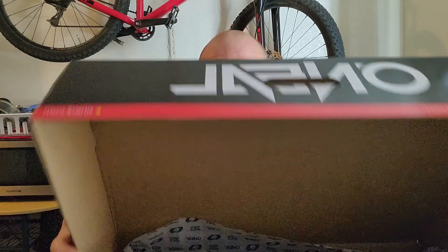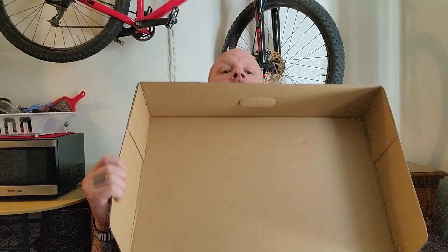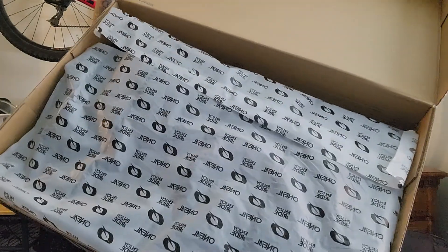Now, I have an Enduro KLR 650. I don't know what these boots look like yet - I have not seen them, you're seeing them first.